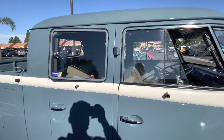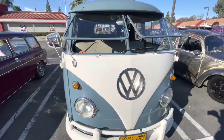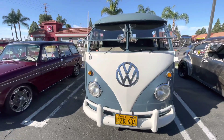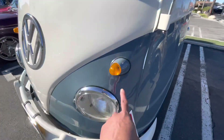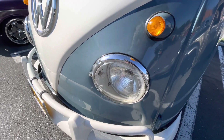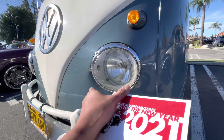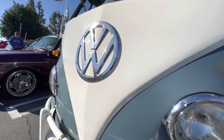They call it double cab, but I think the other side doesn't have the door. See, it's a 1956 — check out all the beautiful detail: the smoke lights, the headlight covers. It's actually the Volkswagen Beetle headlight turned sideways, just like that. Beautiful round shape.